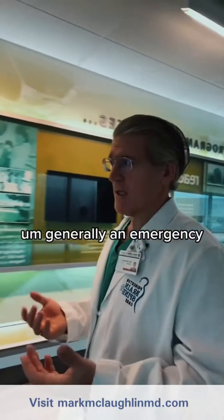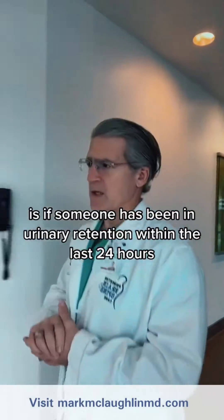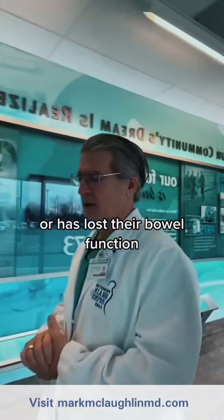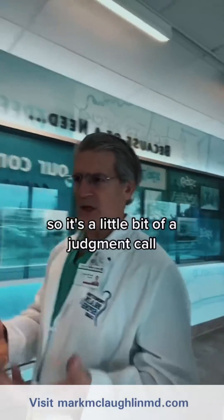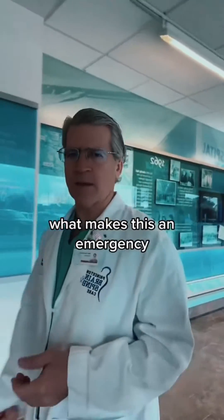Generally, a surgical emergency is if someone has been in urinary retention within the last 24 hours or has lost their bowel function. The other thing would be a complete loss of strength. So it's a little bit of a judgment call, but those are some indicators about what makes this an emergency.